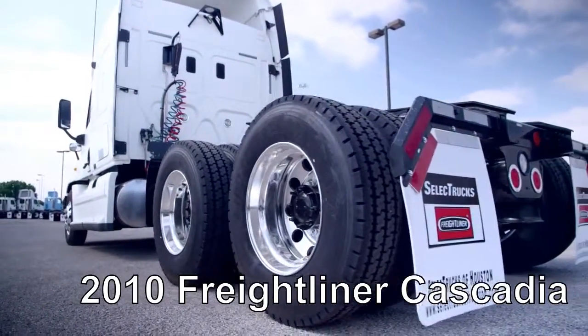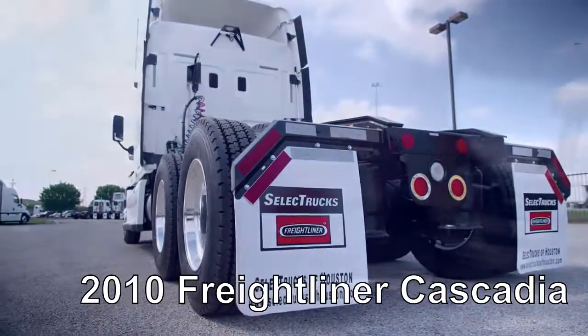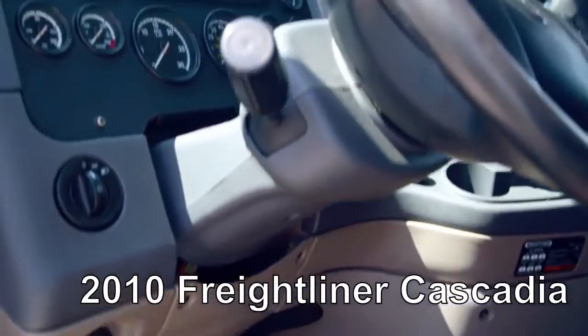This Cascadia is a very fuel-efficient Detroit DD15 455 horsepower engine with a 10-speed transmission and has a 3.58 gear ratio, and a 234-inch wheelbase.